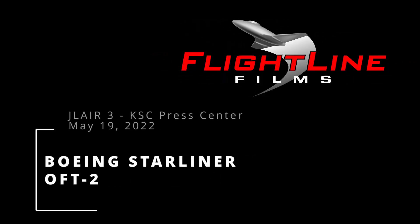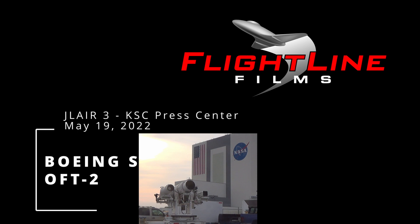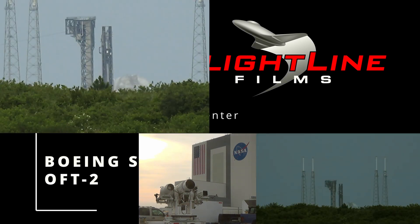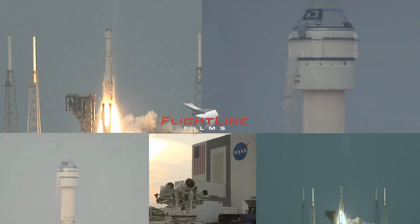Go Starliner! Six, five, four, three, two — we have engine ignition and liftoff! Engine at full thrust! Tower clear!